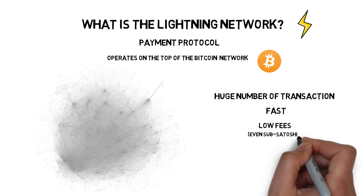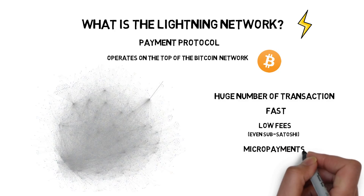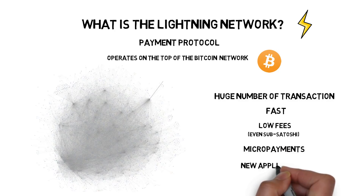The Lightning Network facilitates micropayments, making the existence of a completely new type of applications possible.